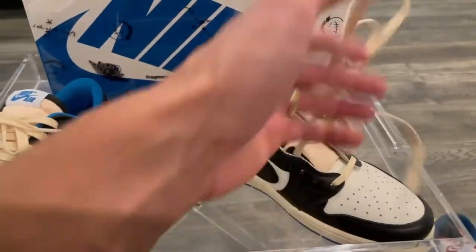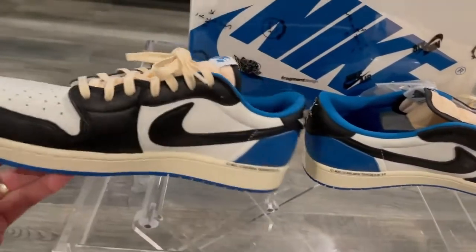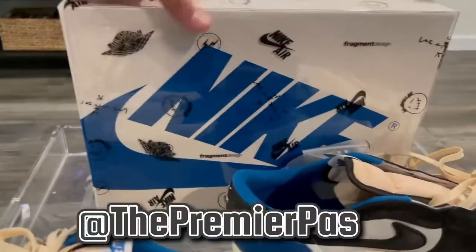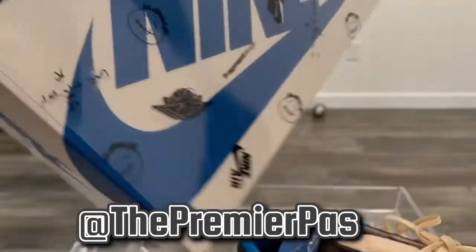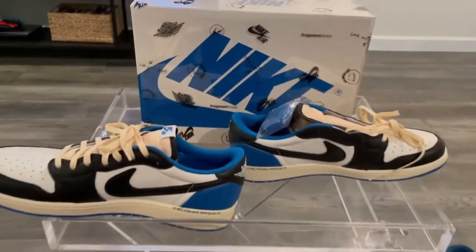Super excited to get these in hand. I'm not going to spend too much time on them because you've probably seen a whole bunch of videos on them, but these are mine and I'm going to be wearing them pretty soon. Hit up Premier Pass at Lakeline Mall and let me know what you think.